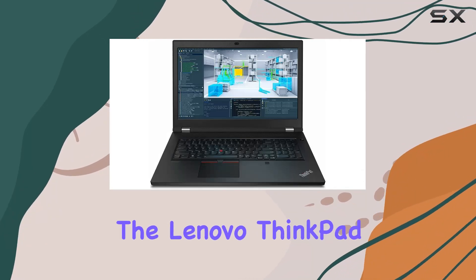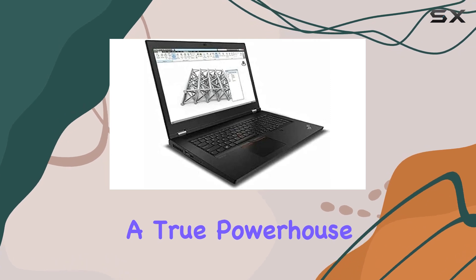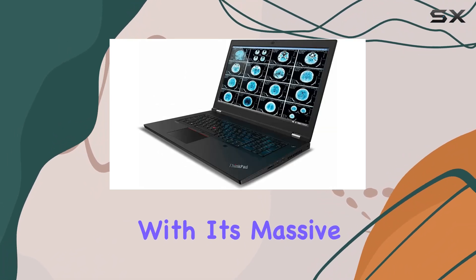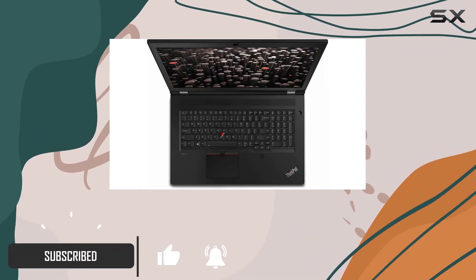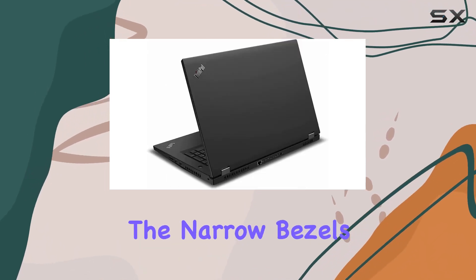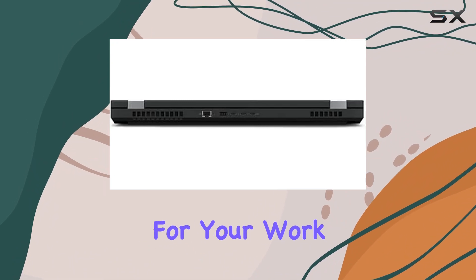Today, we're diving into the Lenovo ThinkPad P17 Gen 2 mobile workstation, a true powerhouse designed for professionals who demand top-notch performance. With its massive 17.3-inch FHD IPS display boasting 500 nits of brightness, your visual experience is nothing short of stunning. The narrow bezels add a touch of elegance, providing an immersive canvas for your work.